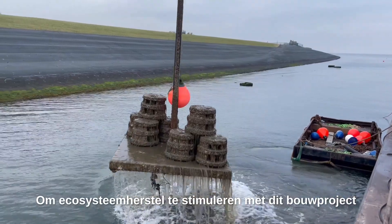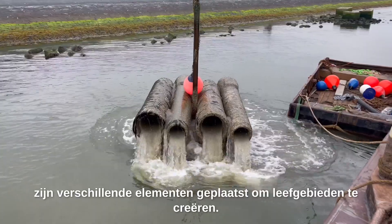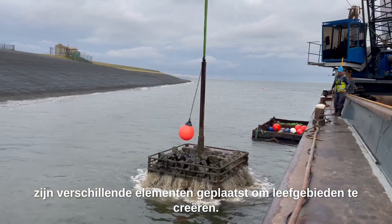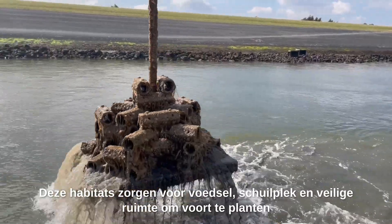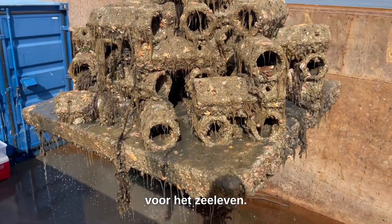To support ecosystem restoration within this construction project, several elements have been placed to create habitats. These habitats provide food, shelter, and safe space to reproduce for marine life.